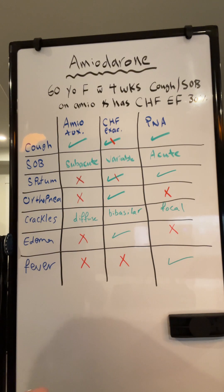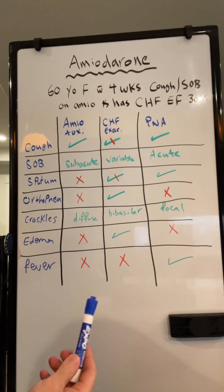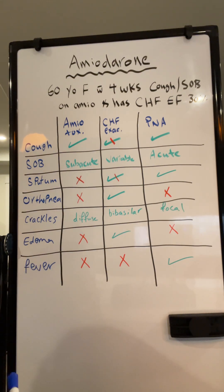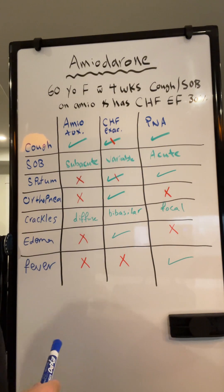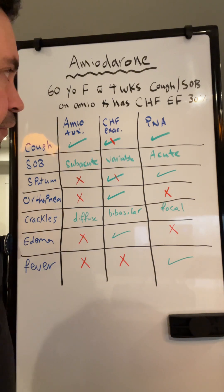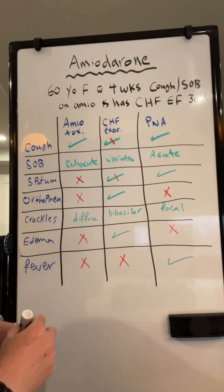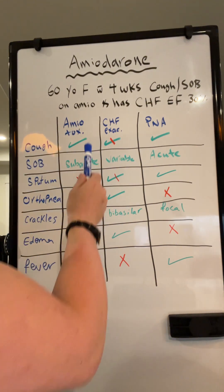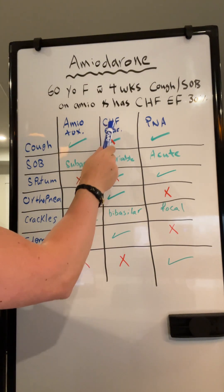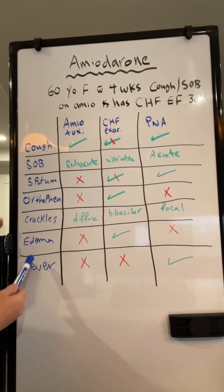They will give you a 60-year-old female patient with a four-week history of cough and shortness of breath, presented to the hospital for further evaluation. The patient is on amiodarone for months or years and has a history of congestive heart failure with an ejection fraction of 30%. They will give you a bunch of information and want you to differentiate whether it's amiodarone toxicity, exacerbation of heart failure, or pneumonia.